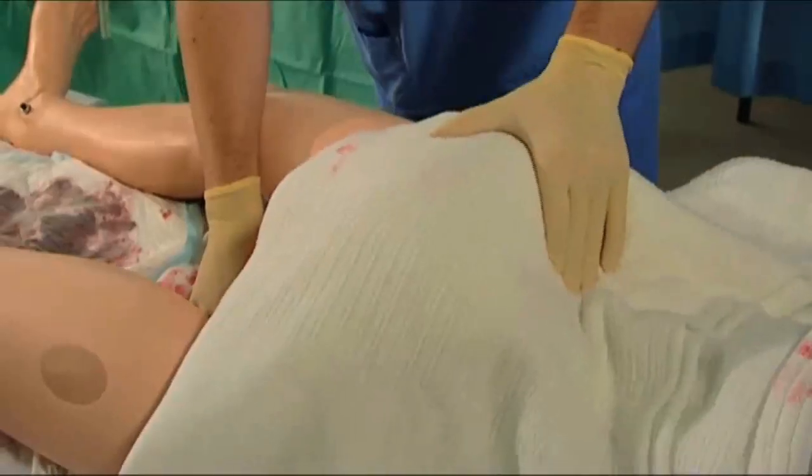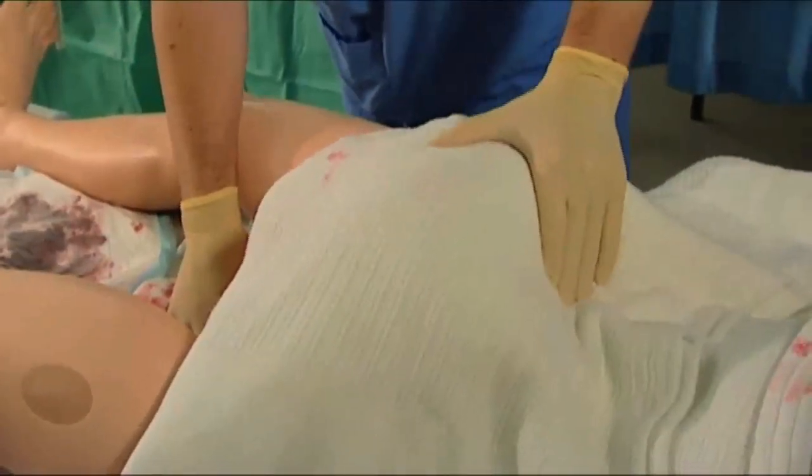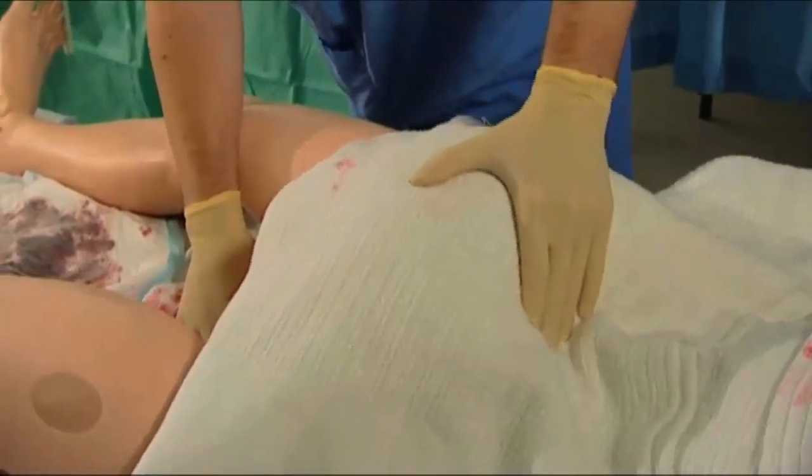You need to be rubbing up the uterus and making it contract down. To actually simulate rubbing the uterus and feeling it go hard under your hand on the mannequin is a very useful thing.